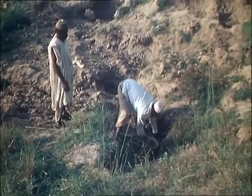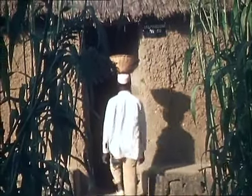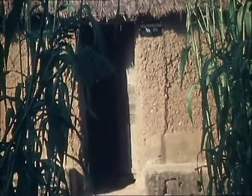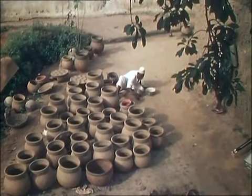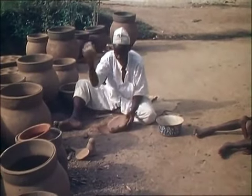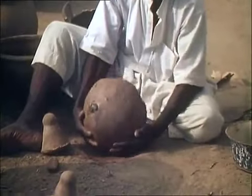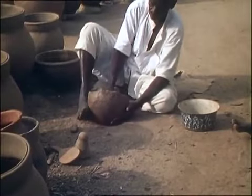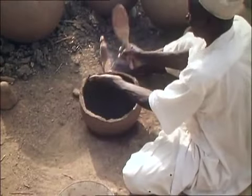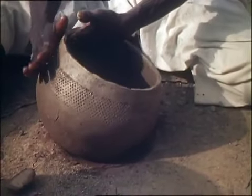The raw clay is dug out with a hoe and then carried back to the compound where it is worked into a manageable state. Malam Garba beats out his pots with a pestle of baked clay. Whilst beating the clay the potter turns it in a saucer-shaped hollow in the ground, and in this way the pot begins to take shape. The lubricant he uses for working the pot is not water but dry clay powder, and the decoration is sometimes made by rolling a small roulette over the clay surface.